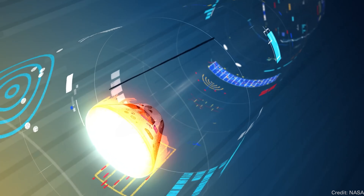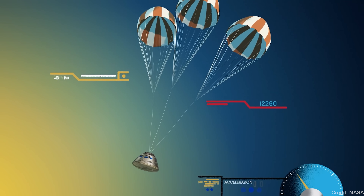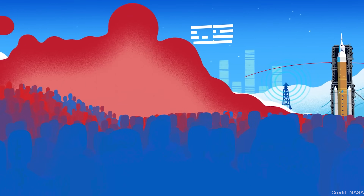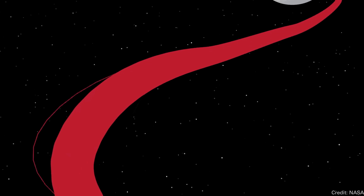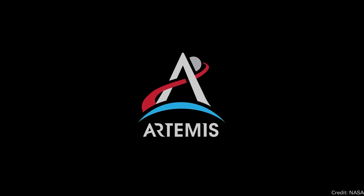We've done a whole much longer video on this entire mission. If you're trying to educate your friends and family about the Artemis 1 mission and want something that gives a complete overview from the beginning to the end and into the future, share our other video with them. But congratulations to everyone involved. It's great to see the Orion capsule back home safe and sound.